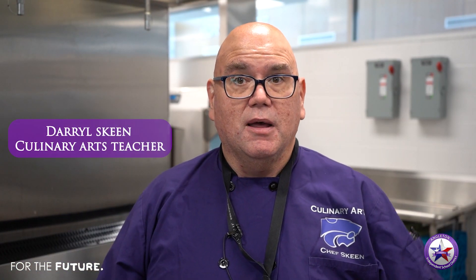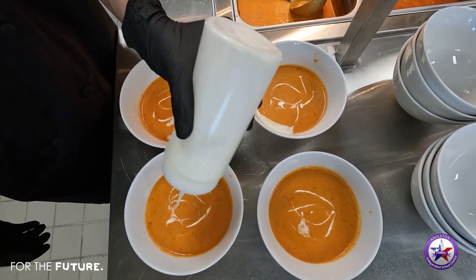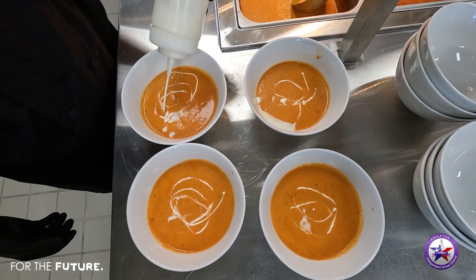We're able to teach them everything from the basics: knife safety, food safety, getting them into food production, food styling.